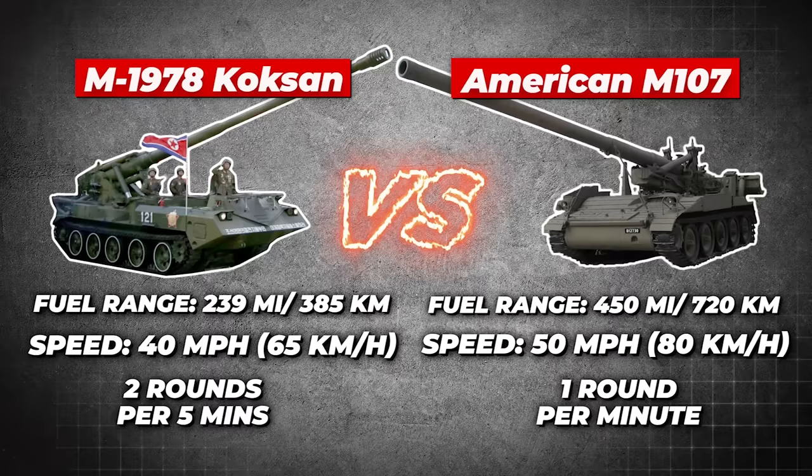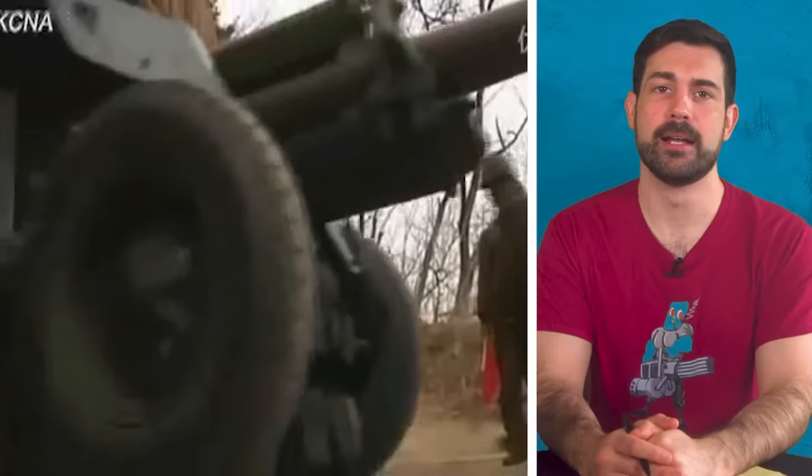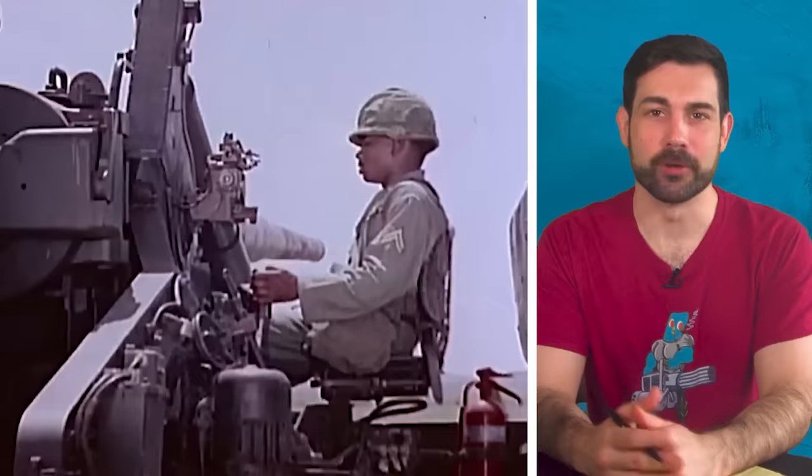But it wasn't all sunshine and roses for the Koksan. It had a much lower operational range and moved about as fast as a snail carrying a heavy backpack. And when it came to rounds per minute, it wasn't winning any speed contests at two rounds every five minutes. At this point, both sides had a glaring common problem.